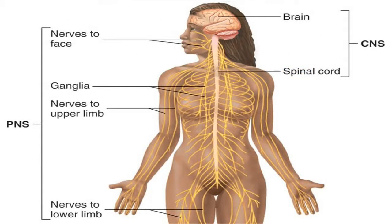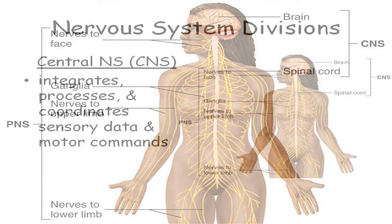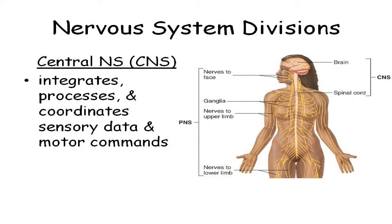Without the peripheral nervous system, your brain and spinal cord would have no clue as to what was going on outside the body or even inside the body. Your brain is locked up in your skull. Your spinal cord is locked in the vertebral foramen. So the job of the central nervous system — brain and spinal cord — is to basically get the information that's coming in.